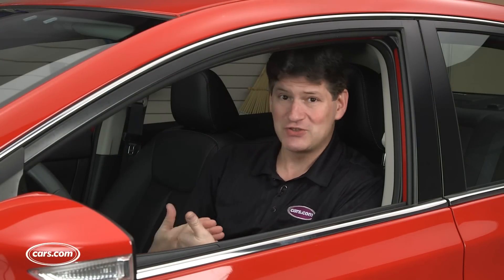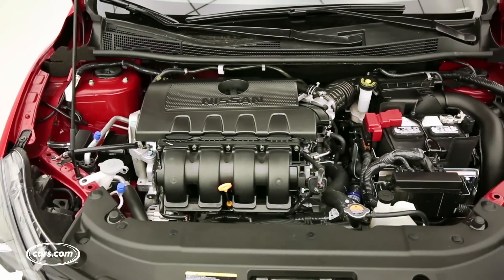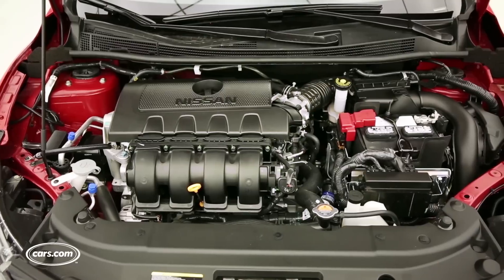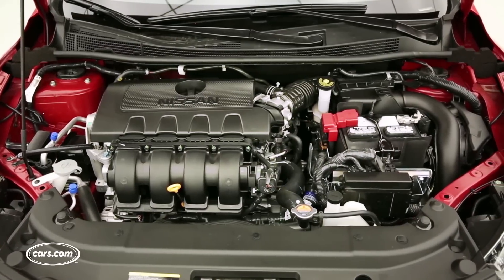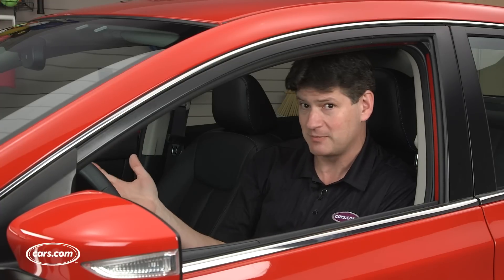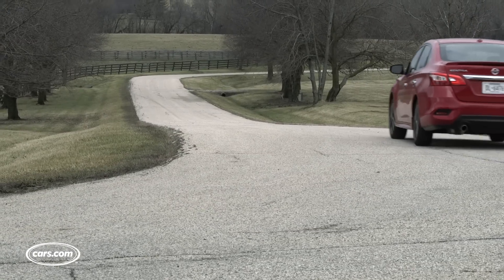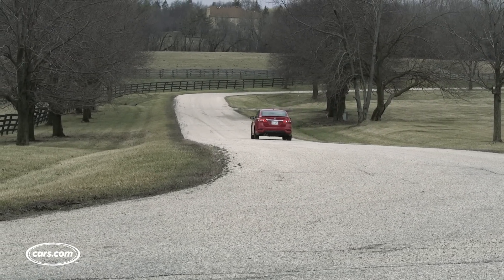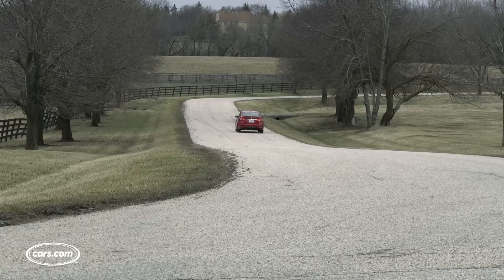Beyond that, not much has changed. It's still a 130-horsepower 1.8-liter four-cylinder. In the base trim level you can get a six-speed manual, but the option is a continuously variable automatic transmission that's also standard in all of the higher trim levels. That CVT means that occasionally you hit the pedal and there's some delay, which is pretty common among CVTs, though some in this class have gotten a little bit better.